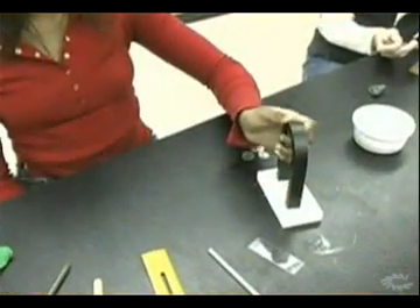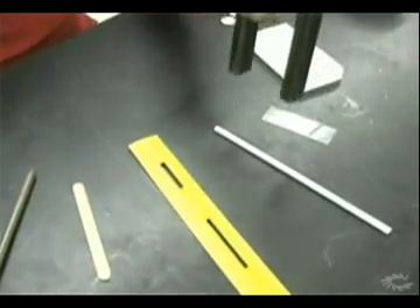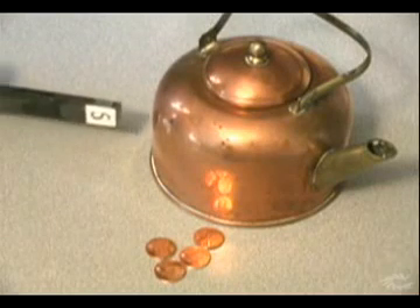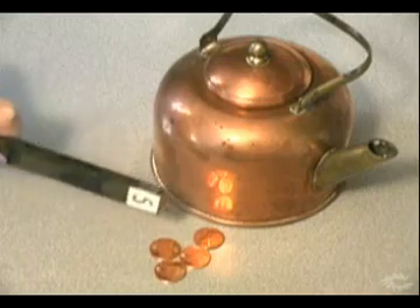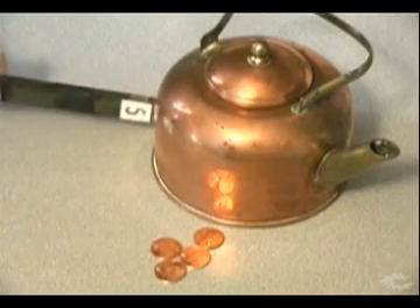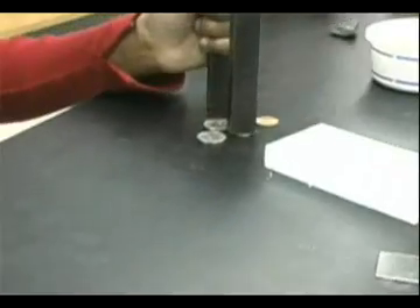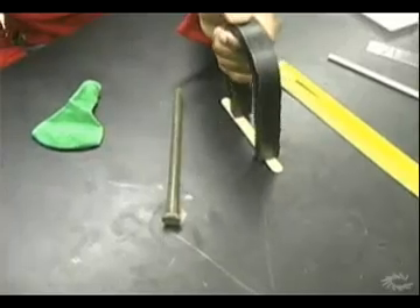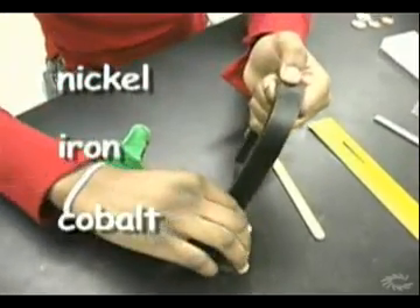Magnets don't attract all objects. You can experiment with various objects to see what is attracted and what isn't attracted to a magnet. It might appear that objects made of metals are all attracted, but that isn't necessarily true. Only certain metals are attracted by magnets. These coins are made of metal, but are not attracted to the magnet. But this paperclip and these staples are definitely attracted to the magnet. You'll find that only metals made of nickel, iron, and cobalt are attracted by magnets.